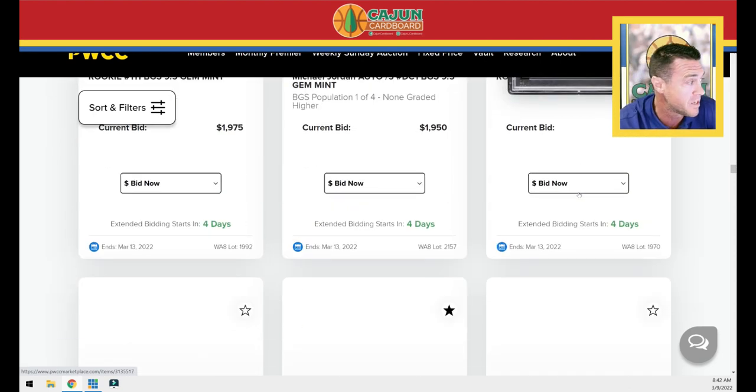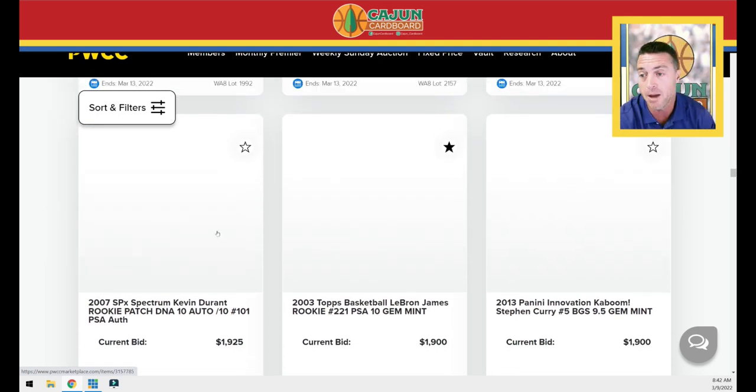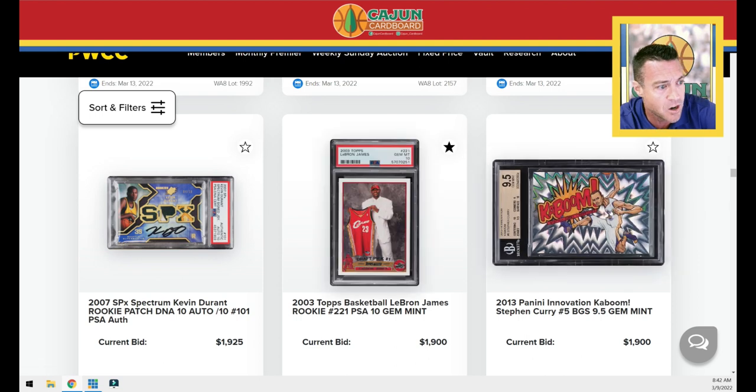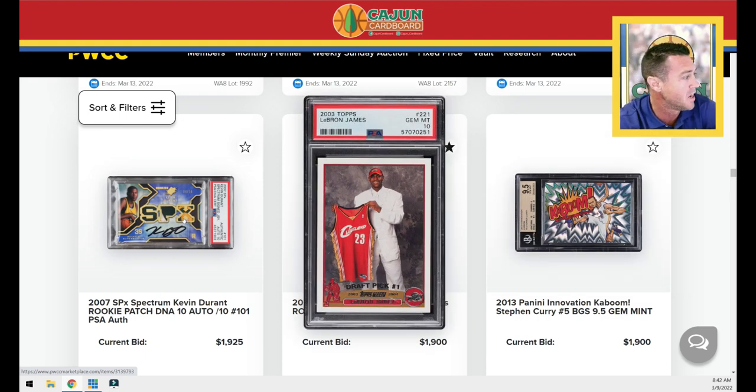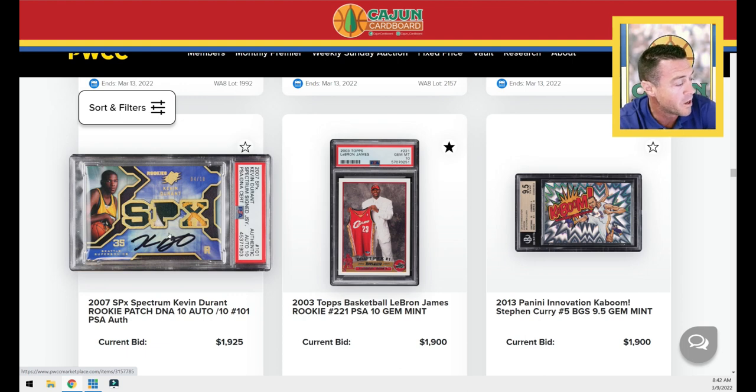LeBron Topps Chrome base rookie PSA 10 — always a good indication of what's going on with the base LeBron market. There's this Steph Curry Kaboom — looks like he's wearing aqua socks. Another LeBron PSA 10. A really cool Durant rookie patch auto numbered to 10 — slabbed authentic, auto 10, which is a trend we're seeing. When you're talking about cards like this with the old Sonics uniform, numbered to 10, on a card of this quality and scarcity, you're buying the card, not the grade.